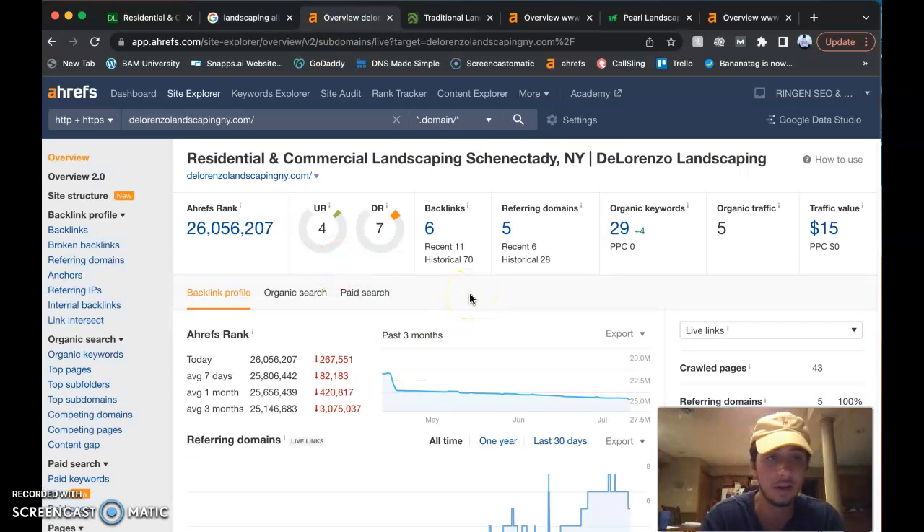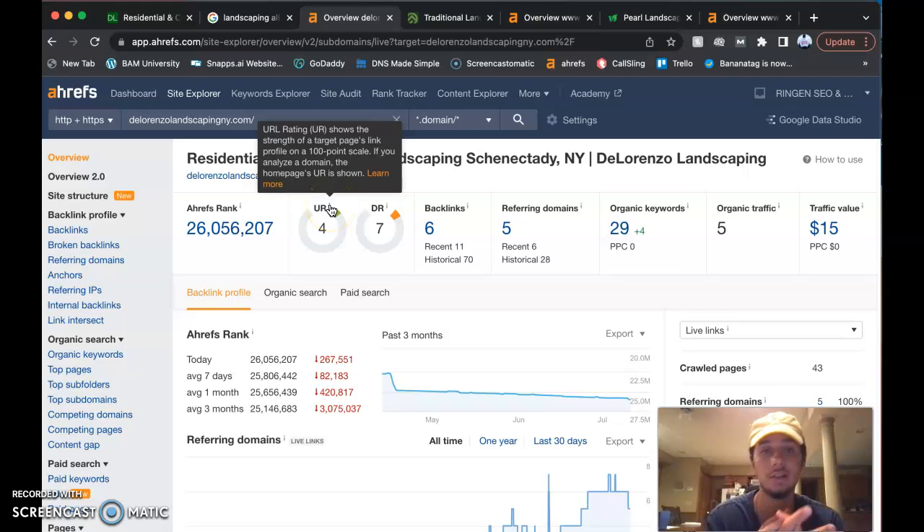I use this tool called Ahrefs — I pay for it monthly. This is something you can do yourself. It explains how much trust Google has in your business and your website, how much power your website has. For yours, you're not doing too bad, but not too great either. The URL rating is based on a 100-point scale — you're at a 4 out of 100.